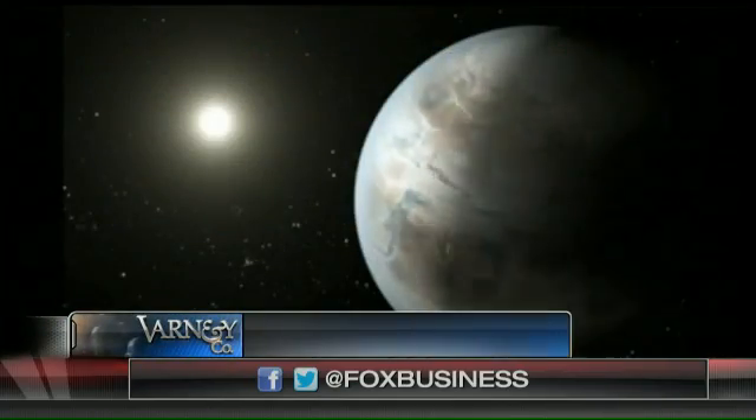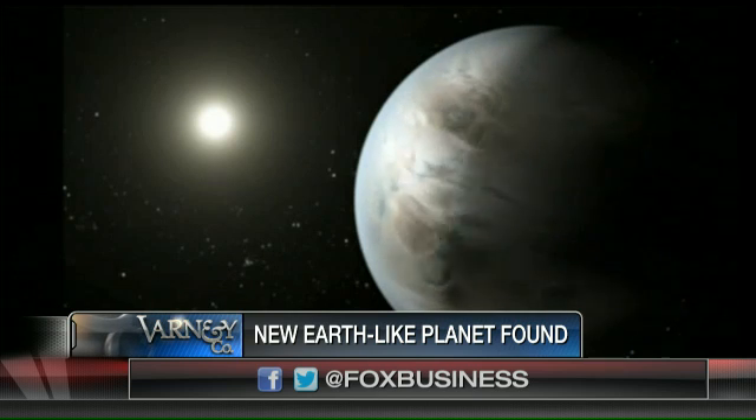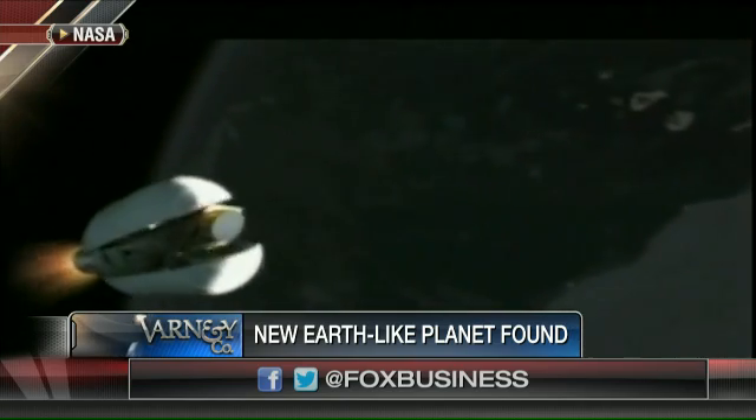All the science geeks are excited about this one. Earth 2.0, they call it. NASA has discovered Earth's bigger and older cousin. It's a bit like Earth, we are told. Can you get excited about this? I'm not so sure.